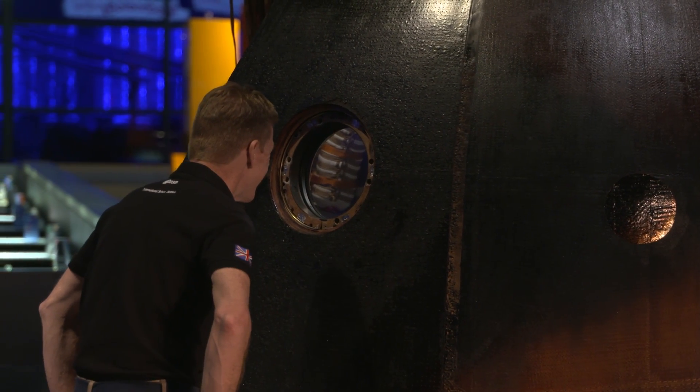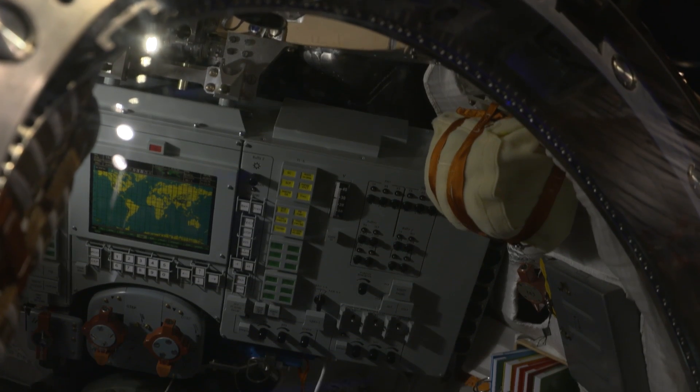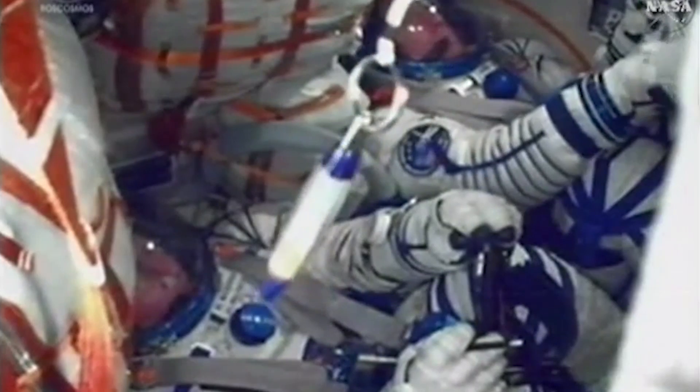Sitting in the Soyuz is actually quite comfortable once you get in there. It's a very tight, cramped space — it wouldn't suit anybody who suffered from claustrophobia — but once you get in and settle into your seat, it can be quite comfortable.